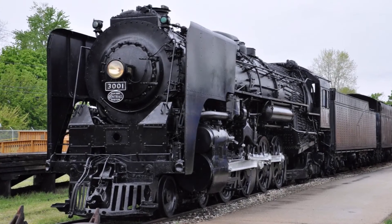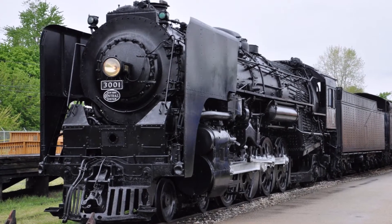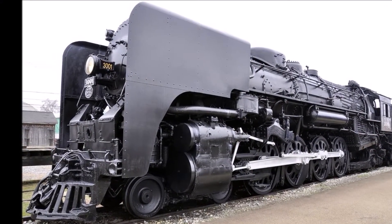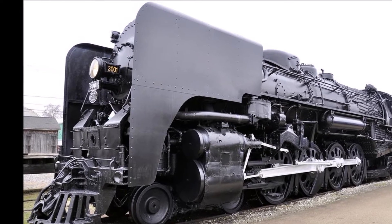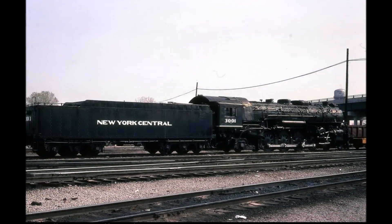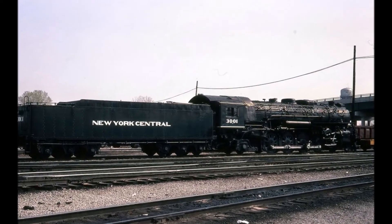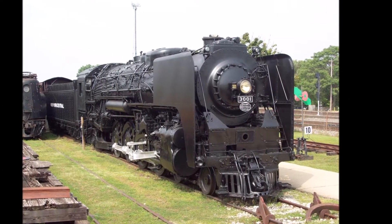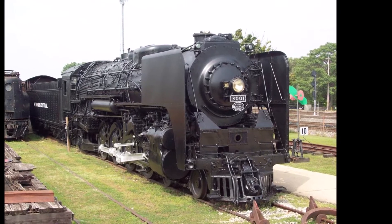New York Central 3001 is a 4-8-2 class L3A Mohawk built by Alco in 1940. It pulled freight trains through the New York Central system, mostly on the famous water level route, until being retired in 1957. It is currently on display in Elkhart, Indiana, and whether it will run again is uncertain.